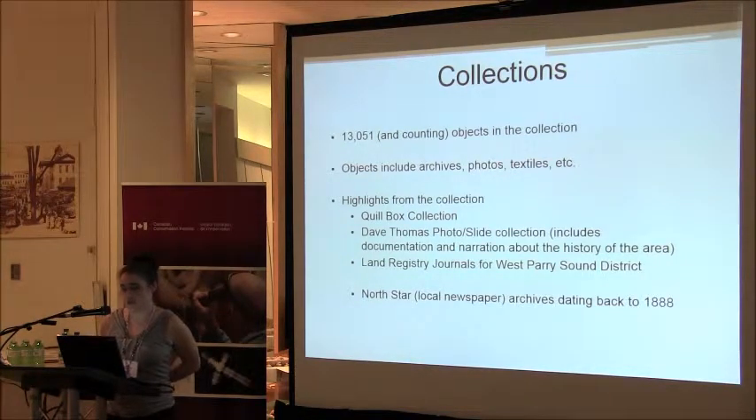Our collection has over 13,000 items — objects, archives, photos, and textiles. Highlights from the collection, anything we would save in a fire, would be our quill box collection — we have quite an extensive selection. Dave Thomas, a local historian, had a very extensive collection of over 8,000 photographs and slides of our area. We also have land registry journals from the West Parry Sound District, as well as a recently acquired 140 years' worth of North Star papers.